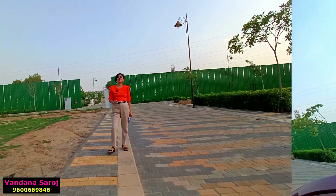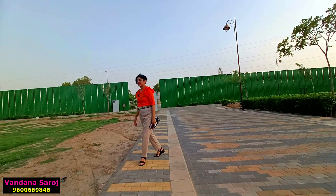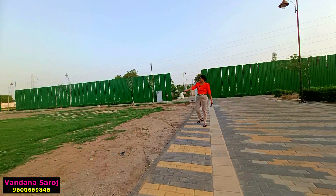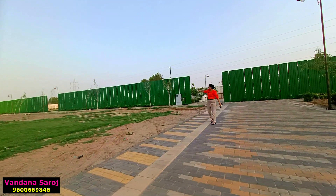Here are the Deen Dayal residential plots. The plot sizes available are 151 and 179 square yards. The price is 1.75 lakhs per square yard. These are the Deen Dayal plots, and this is their exact location as you can see from the markings here.